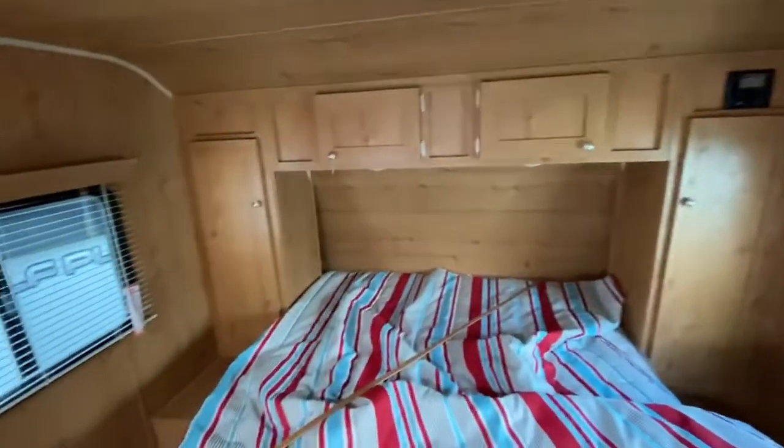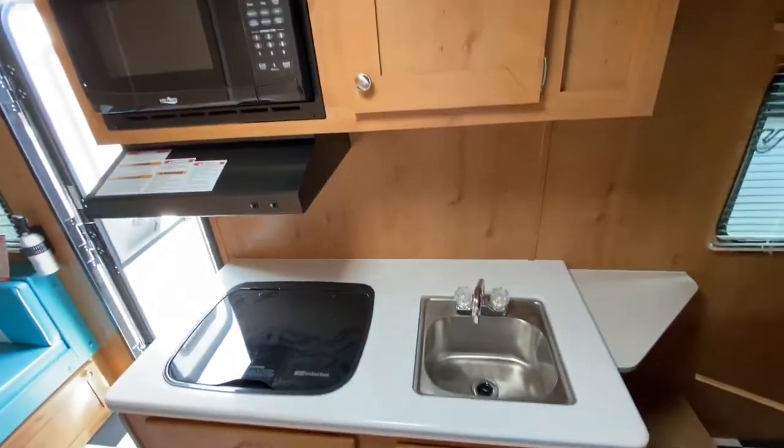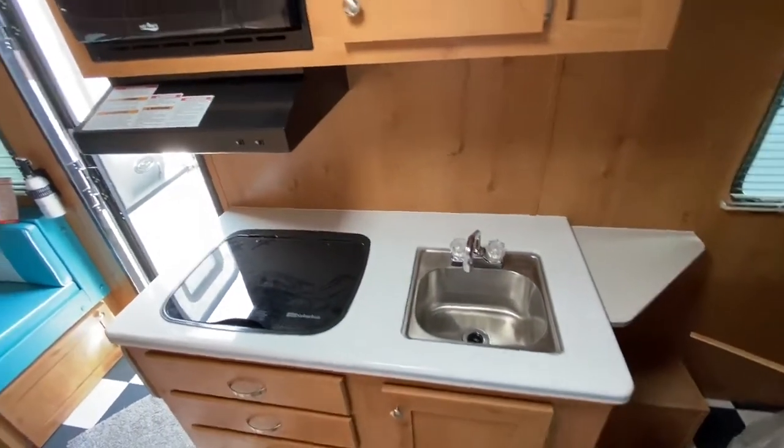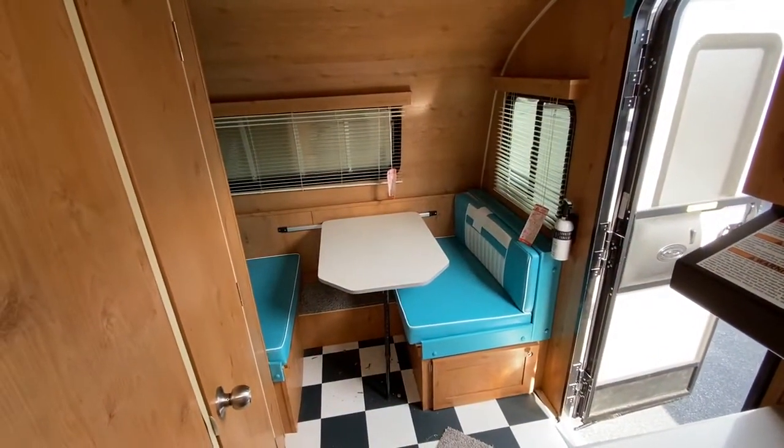Come down here and see me at Hitcher RV. This is a 179 Retro. You cannot beat this for a little trailer — 3,000 pounds. It's amazing. Email me, DaveC at Hitcher RV, for more information on this 179 Retro. It's incredible, folks.